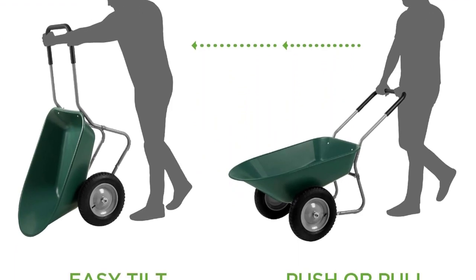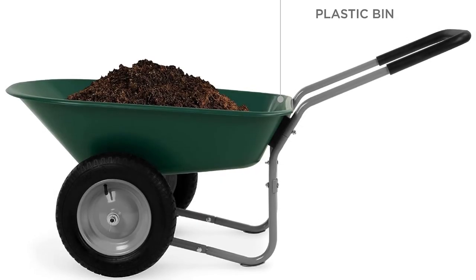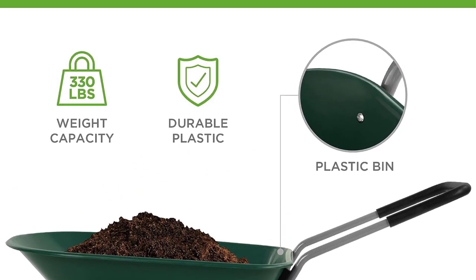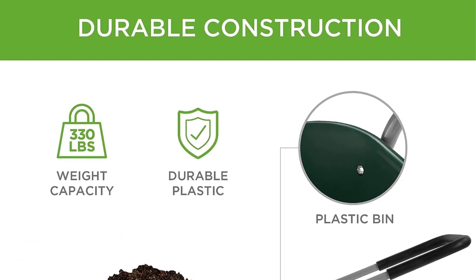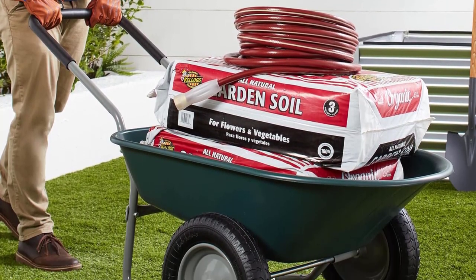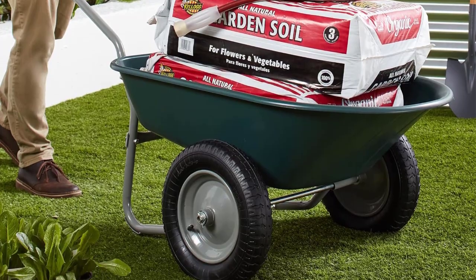We also liked the low, squatty shape of the cart — it makes for easy loading and dumping. The traditional wheelbarrow-shaped bed would be easy for mixing up a batch of concrete or home-recipe potting soil. The foam-cushioned grip made for more comfortable, less slippery work.